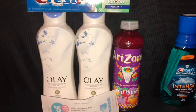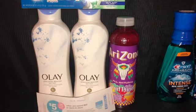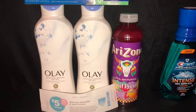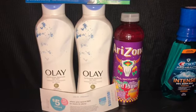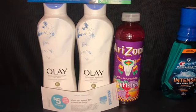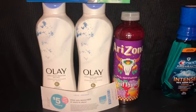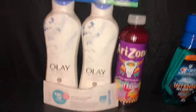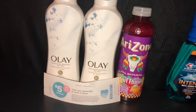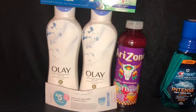The coupons I clipped were: the five off of twelve, a dollar off Crest, and four off of two Olay. I also got a drink to push my total to $15. If you just want the Olay and use the five off of twelve plus the four-dollar coupon, you end up paying about $1.50 for two — which is a great deal.